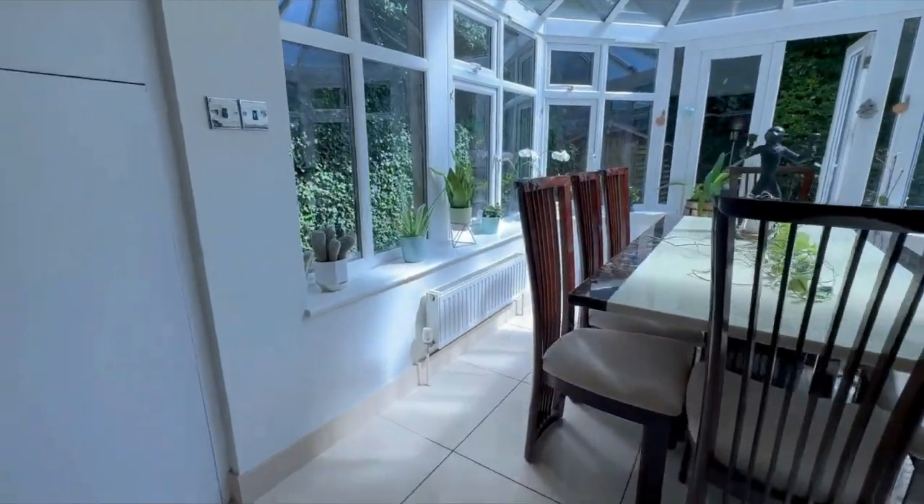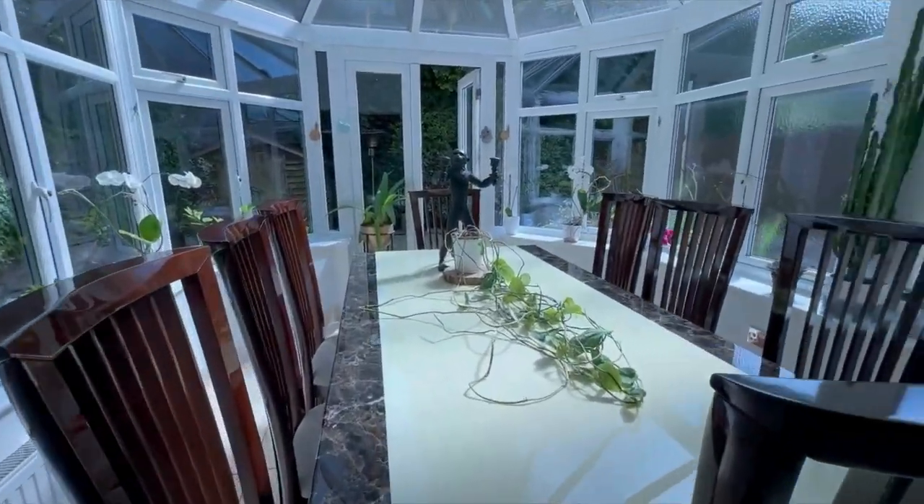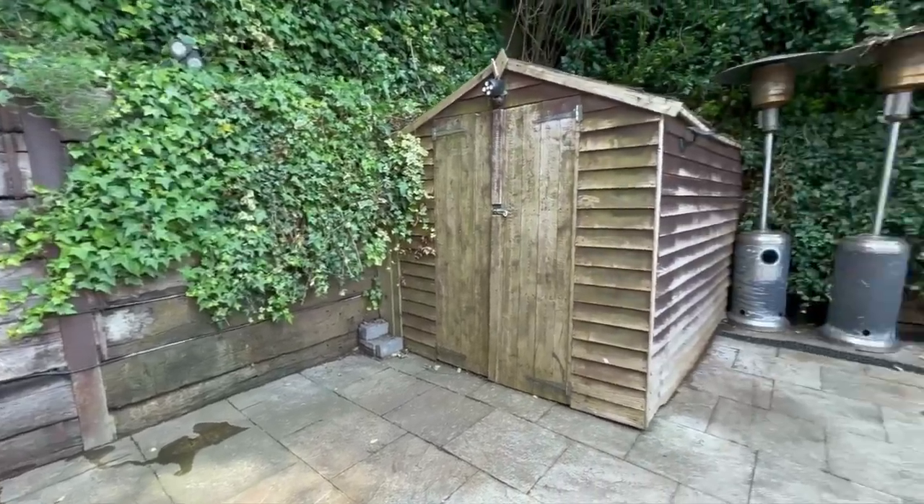My favourite spot is the sunny conservatory, ideal as a dining room with direct access to the private south-west facing garden.